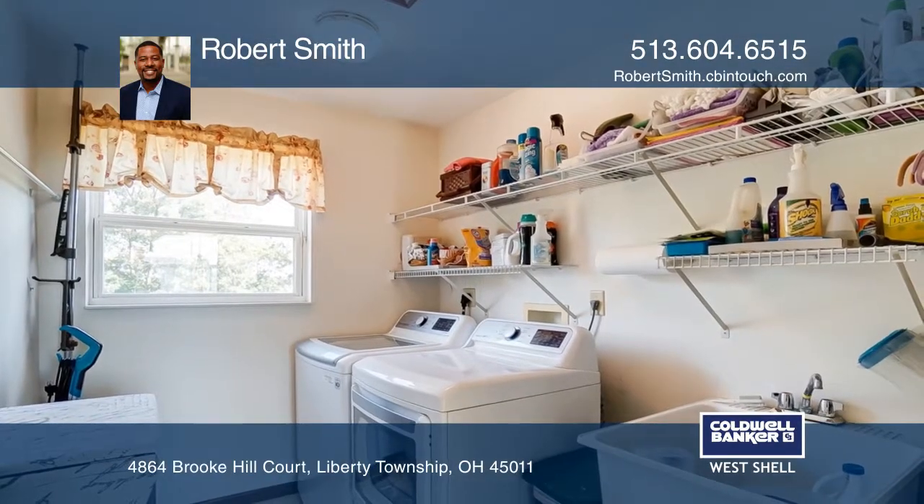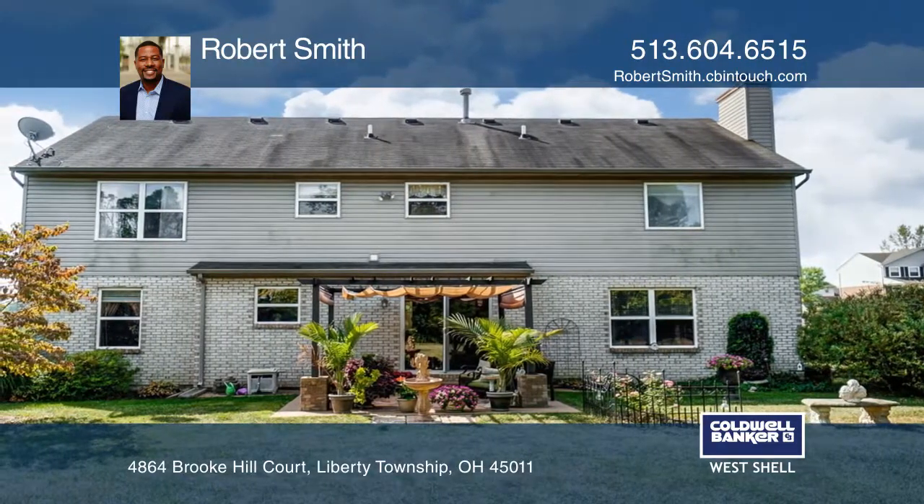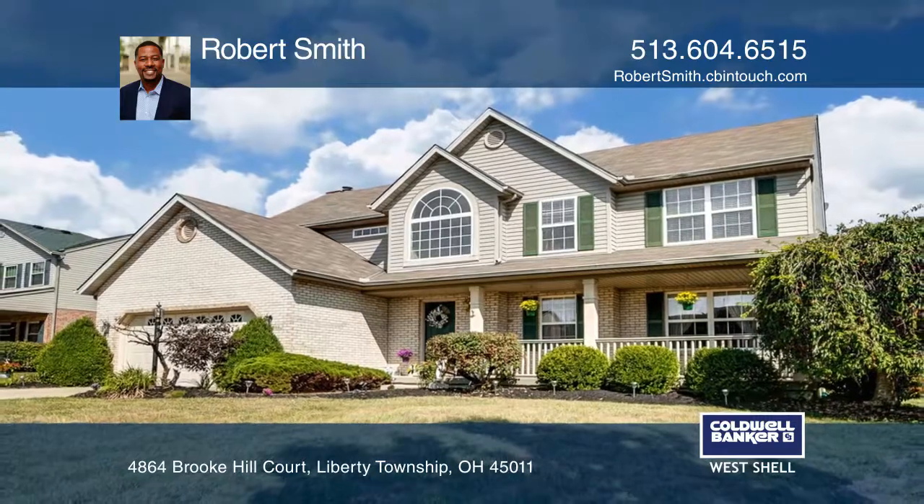Updates include a hot water heater and HVAC. It's close to schools, shopping, and transportation corridors. Come see your new home today with Robert Smith.